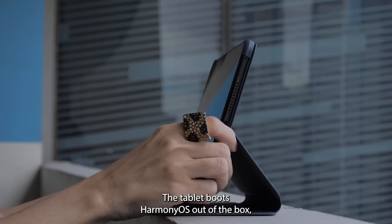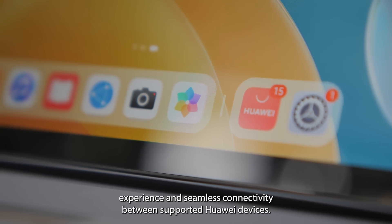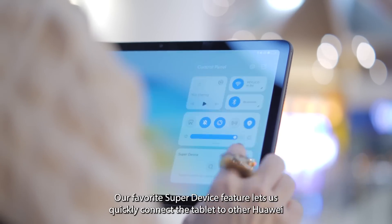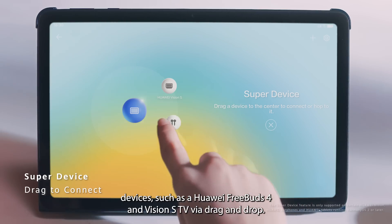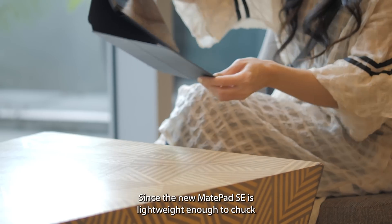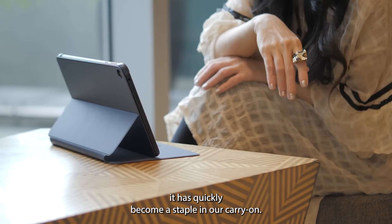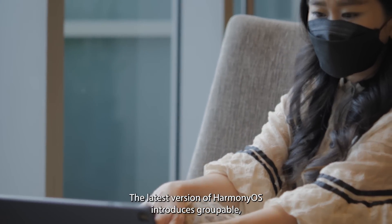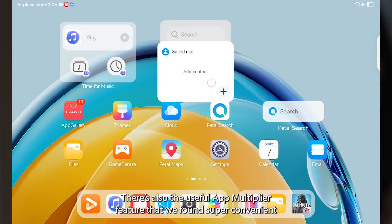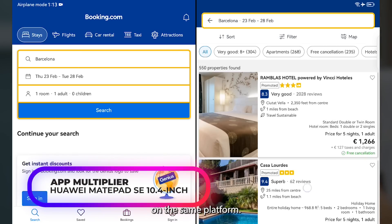The tablet boots HarmonyOS out of the box, and it comes preloaded with Huawei's Super Device feature that allows for a smart office experience and seamless connectivity between supported Huawei devices. Our favorite Super Device feature lets you quickly connect the tablet to other Huawei devices, such as the Huawei FreeBuds 4 and Vision S TV via drag and drop. The latest version of HarmonyOS introduces groupable, stackable widgets for intuitive information access, and a useful app multiplier feature that's super convenient when comparing hotel prices and flight costs on the same platform.